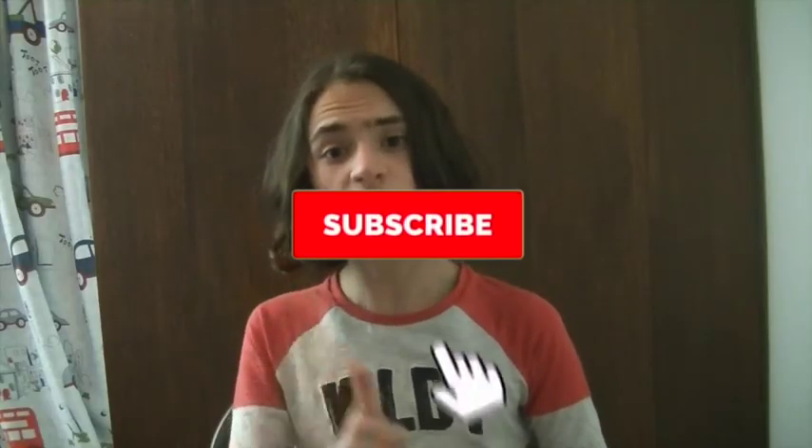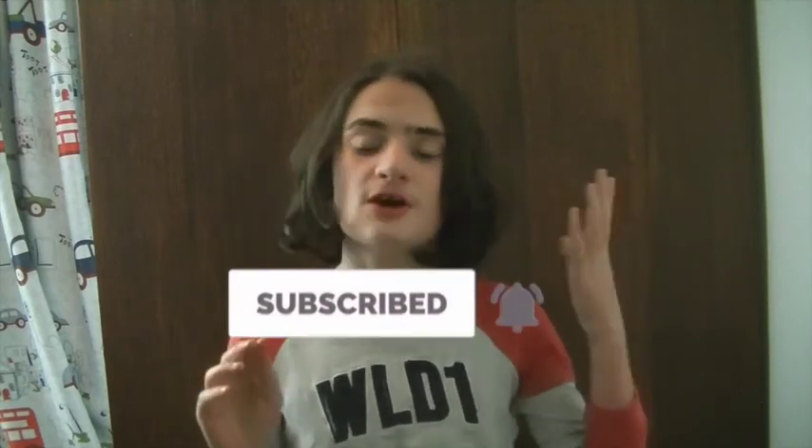Thank you all so much for watching. I have been uploading consistently again this month — uploading three times a week to make up for being gone for about three months. I've also still got a bunch of videos filmed earlier this year when I had long hair, so there's a bit of a continuity thing there, but it should be fine. Be sure to give this video a like if you enjoyed, and subscribe and hit the bell. See you next time!